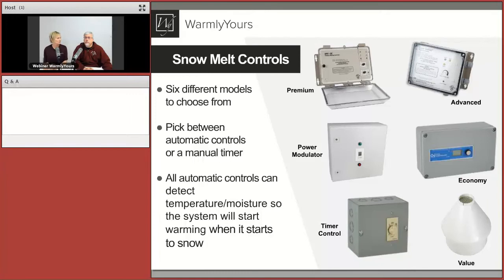You have a heating element, but you also need to control it. There's a variety of controls depending on how simple or complex you want the control to be. The top controllers are the most automatic and the bottom are the least automatic. The premium controller is really good for asphalt because it has an over-temperature sensor that goes into the asphalt to make sure it doesn't overheat and melt it.